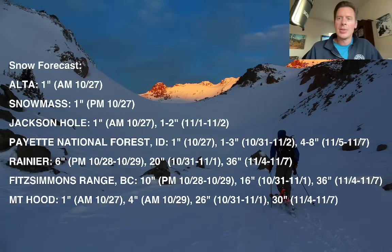Drilling down on that, just a few select areas and snow amounts. You might pick up another inch or two across Alta, Snowbird, Little and Big Cottonwood Canyons this morning — it didn't quite produce as much snow as I was hoping. Snowmass: an inch coming, so definitely on the lower side. Jackson: maybe another inch this morning, and then 1–2 inches coming November 1st and 2nd. Your Payette National Forest up there in Idaho — you can see the amounts, a few different chances. The biggest chances right here: November 5th, 6th, and 7th.